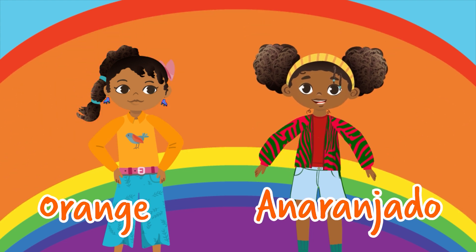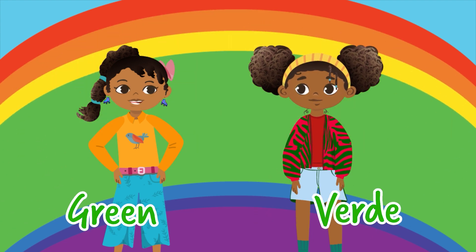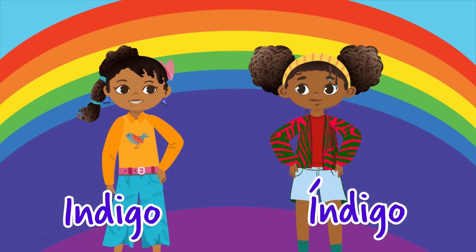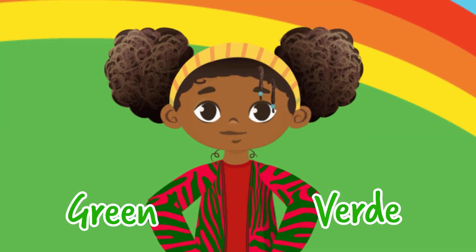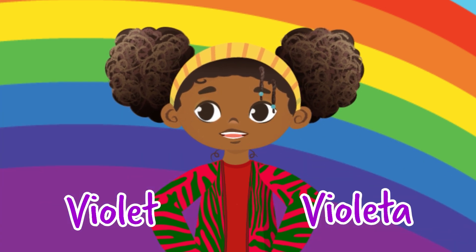Rojo, anaranjado, y amarillo. Next is green, or verde. Verde. Blue is azul. Azul. Indigo is indigo. Indigo. And lastly, violet is violeta. Violeta. So verde, azul, indigo, and violeta.